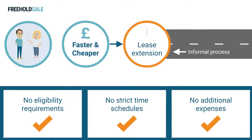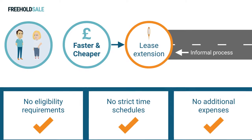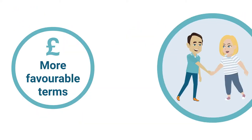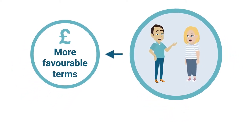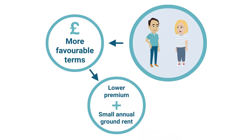Instead, the informal process enables leaseholders to approach their freeholder directly in order to negotiate a lease extension, which can often result in more favourable terms. For example, a freeholder may offer a more reasonable premium in return for an annual ground rent, which the leaseholder may prefer.